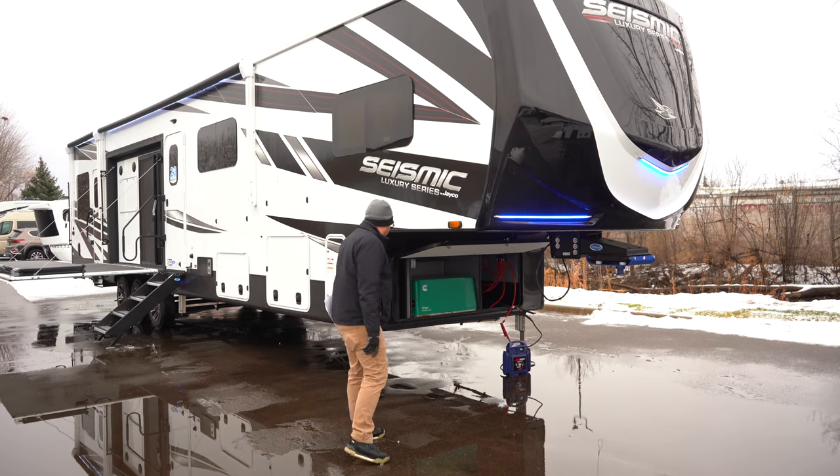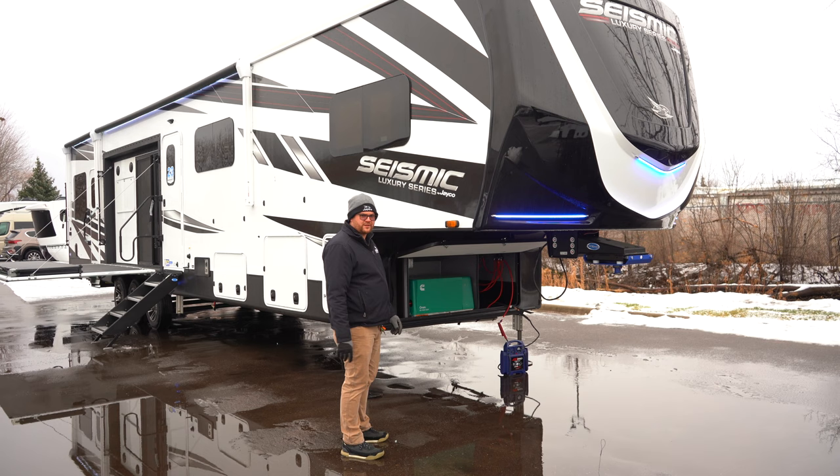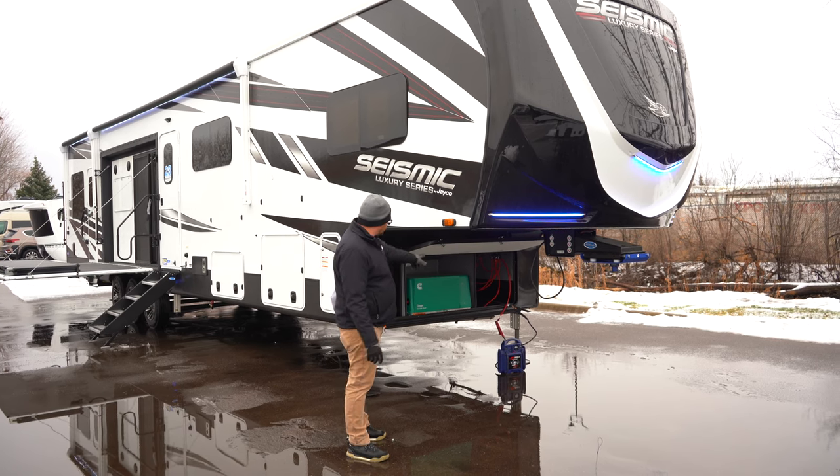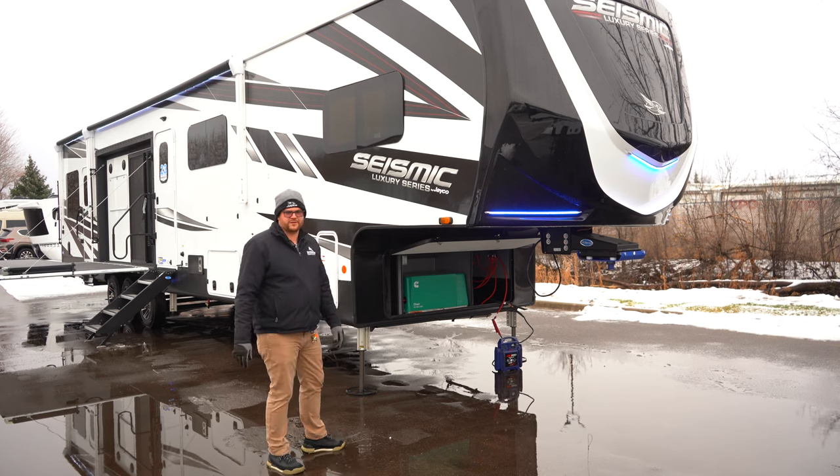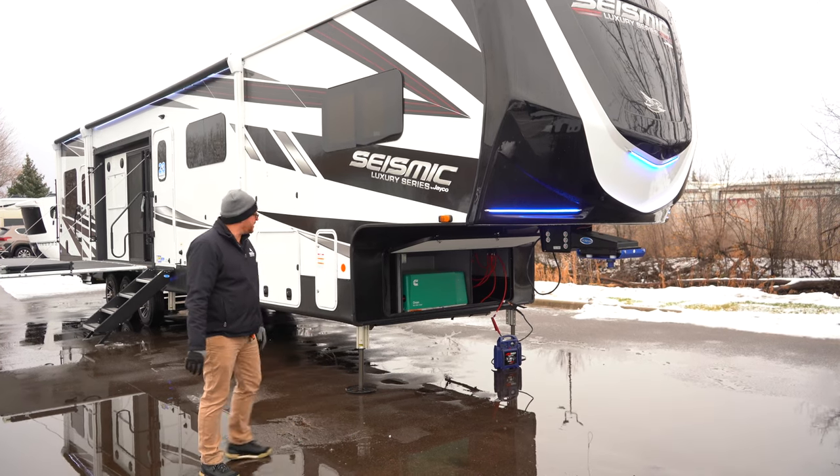Underneath here they are standard with the 5500 watt Onan generator, and on the right side of that generator you'll have space to store four to five batteries, which is an industry leader on battery storage.